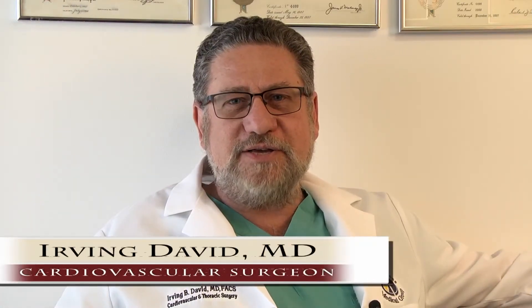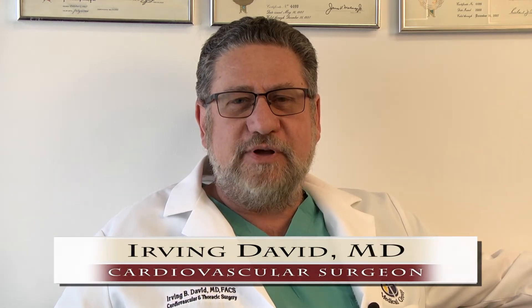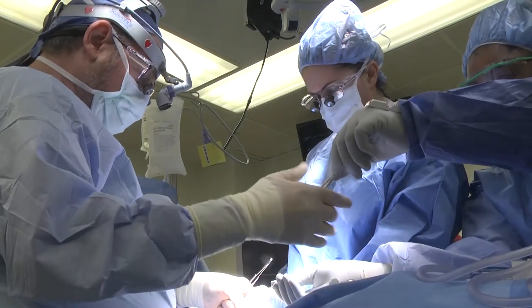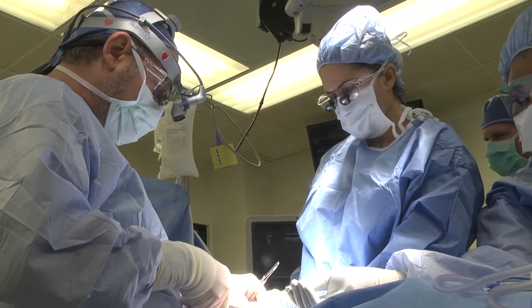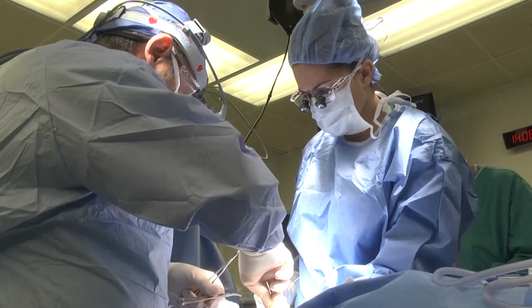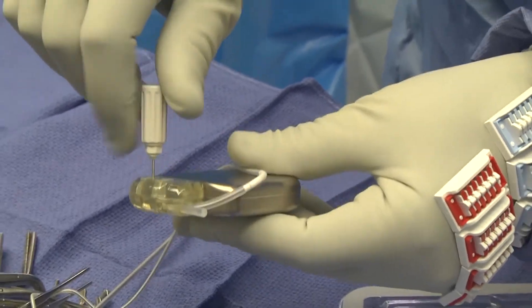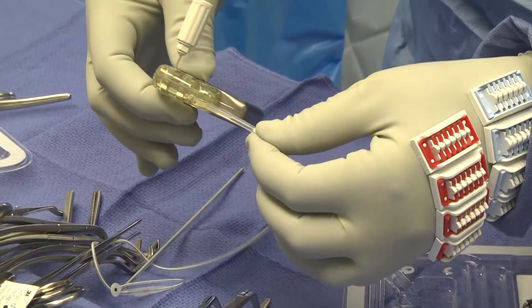The device is a stimulator of the nerves that live on the carotid artery, which are part of the feedback system our body has to control blood pressure and heart rate. By stimulating these nerves, we can modify the heart rate and blood pressure to reduce the workload of the heart and hopefully keep people in a less symptomatic phase of their heart failure.